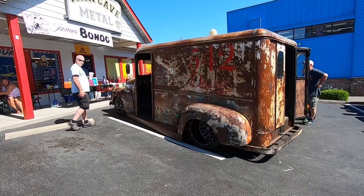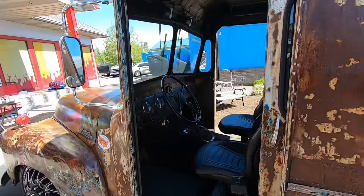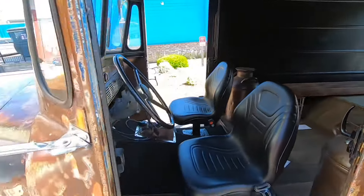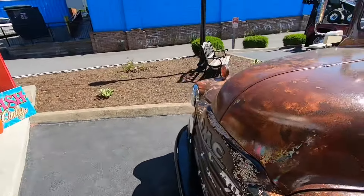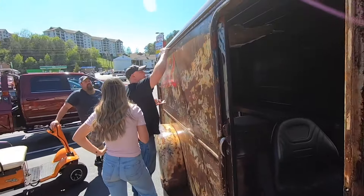I spotted this old box truck from way up on the strip, sitting back in the parking lot - had to come take a look. Looks like an old dairy truck; they've even got a couple of milk cans in the back. This is a GMC - not sure what the chassis is - but it is really cool. Looks like they're getting a little bit of pinstriping work done.